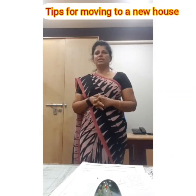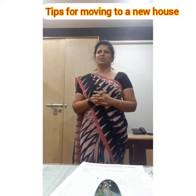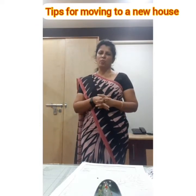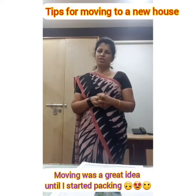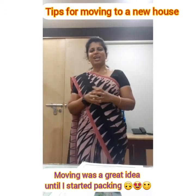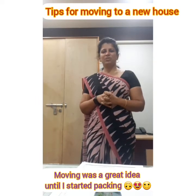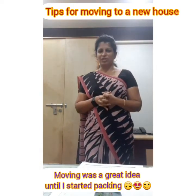This short video is about some do's which I strongly recommend in case of moving to a new home. Recently I had to relocate and I made some mistakes, so I thought let me make this video so somebody will benefit out of it.